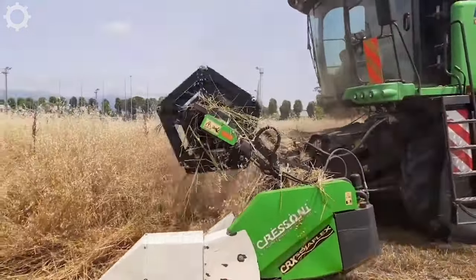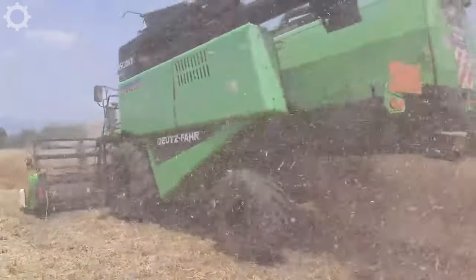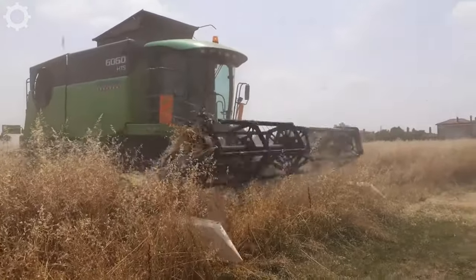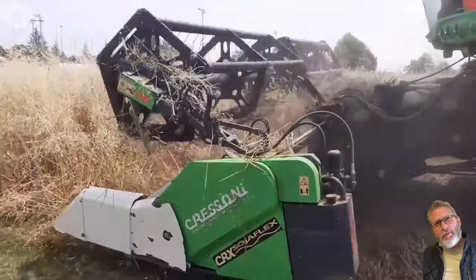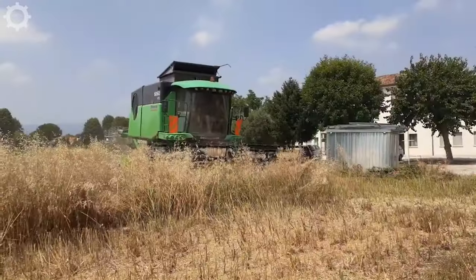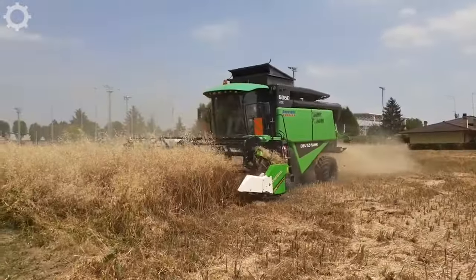The Deutzfahr 6060 HTS will be the next machine. Its engine power is 211 horsepower, and the grain tank size is about 8,500 litres. The engine used in the machine is the TC DX 0.1 L06. Let's see how it works.